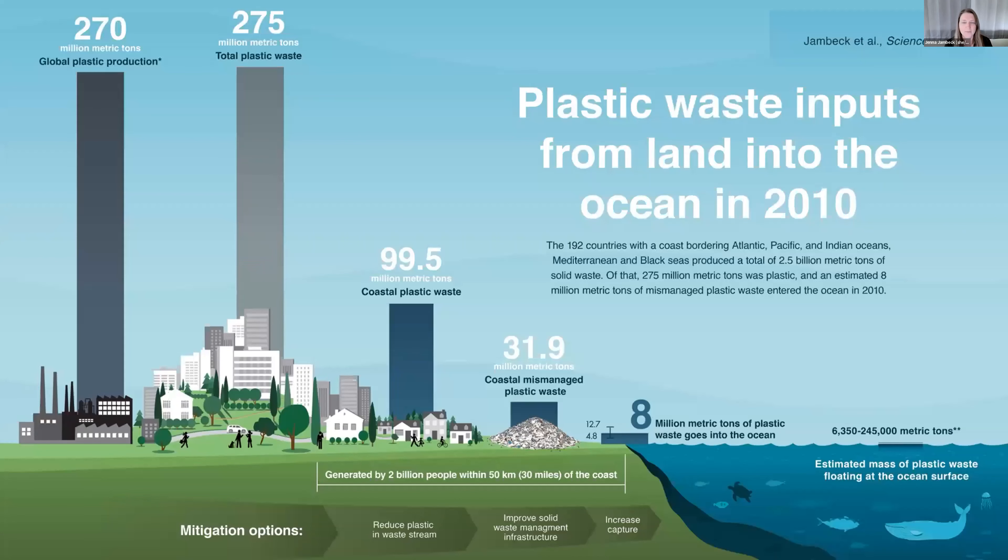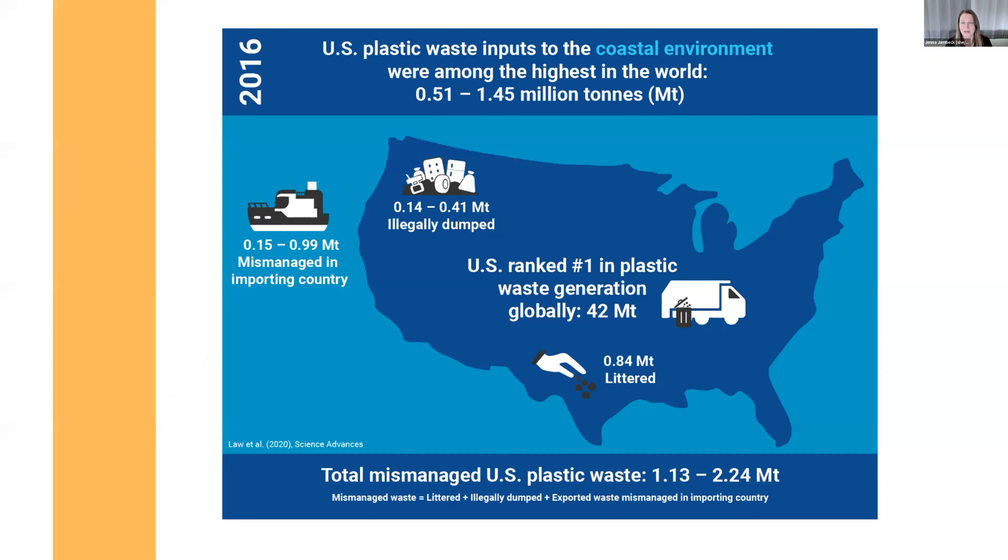In 2015 we estimated how much plastic was reaching the ocean — eight million metric tons, equal to about a dump truck of plastic entering the ocean every minute. That was an estimate for 2010. Current estimates show this to be about 11 million metric tons, projected to double or triple in the next ten years if we continue business as usual. That really implores us to take further action, which is part of why we're doing this work.